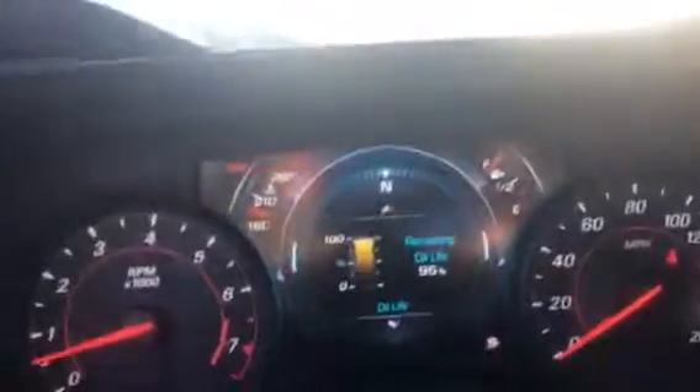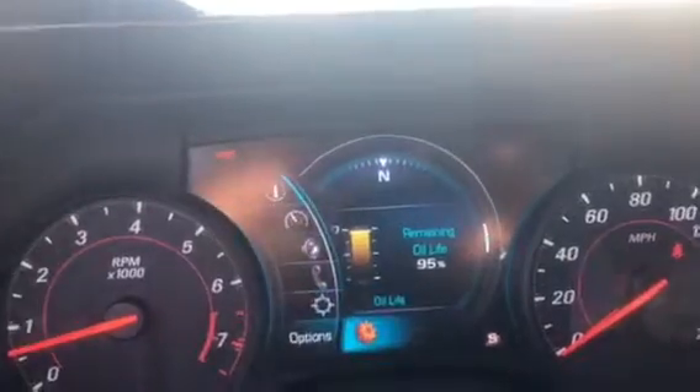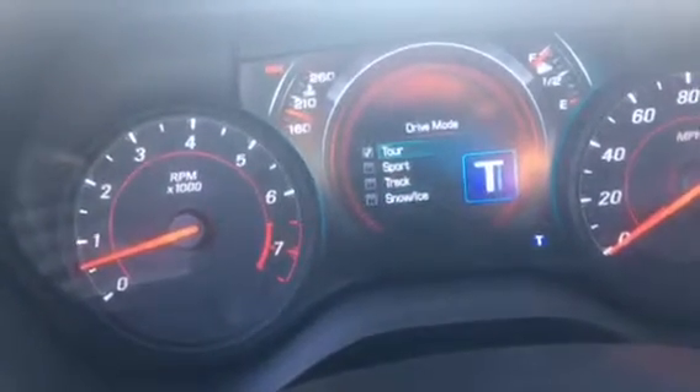The inside of this is actually supposed to mimic a jet fighter pilot jet. Steering wheel — flat bottom, 50 year anniversary. Here you have your Bluetooth, your heated steering wheel, navigation and things like that that can come up on your information screen. Sunroof, wireless charging, your mode for track, snow ice, tour and sport.